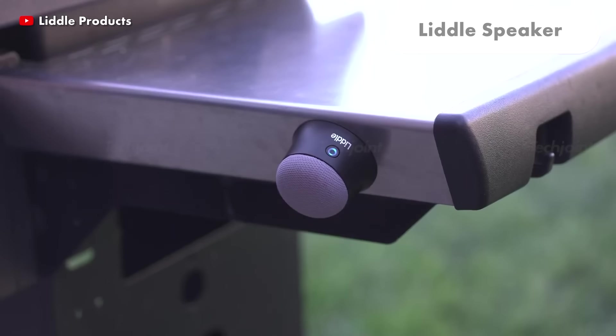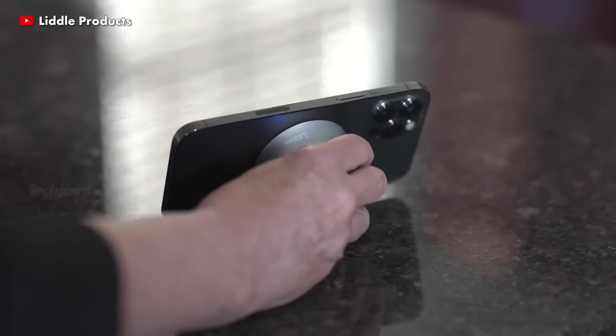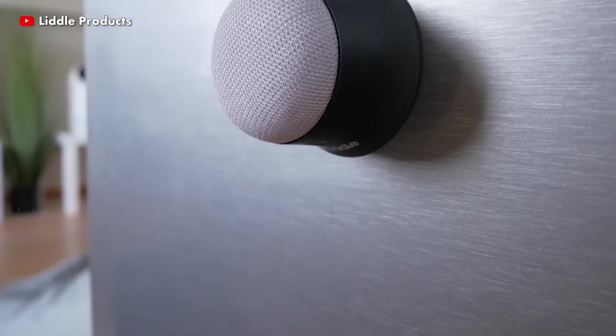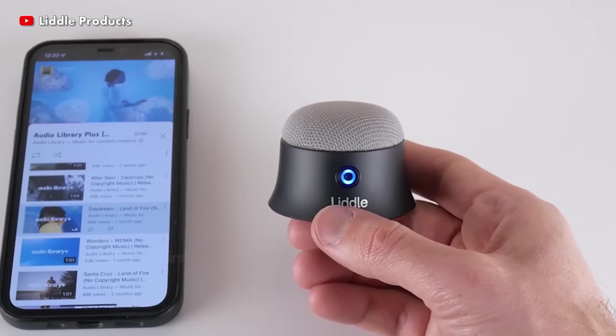The LiDL speaker is packed with innovative capabilities that create a one-of-a-kind sound experience. It features a built-in MagSafe technology, which allows you to attach the LiDL speaker to any magnetic surface, and includes a Bluetooth LED indication to let you know when your device is connected.